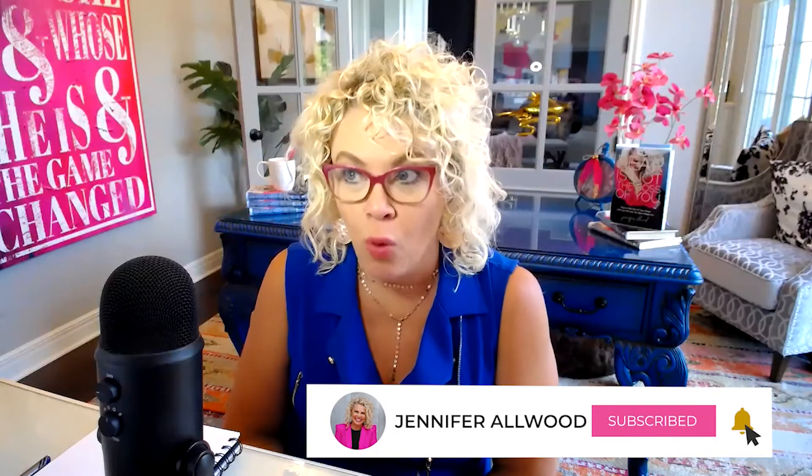Hey friend, Jennifer Allwood here. We're going to have some fun today. I'm going to talk to you about Facebook Messenger Rooms, which Facebook has recently rolled out.